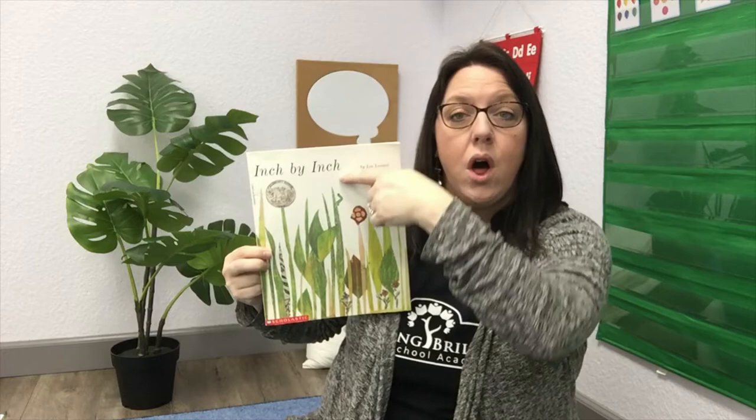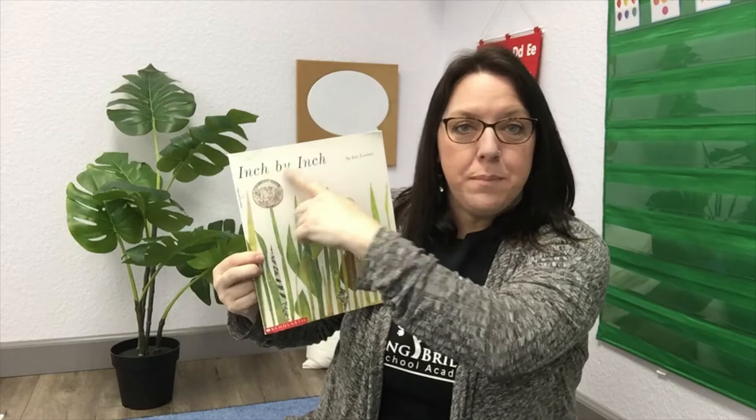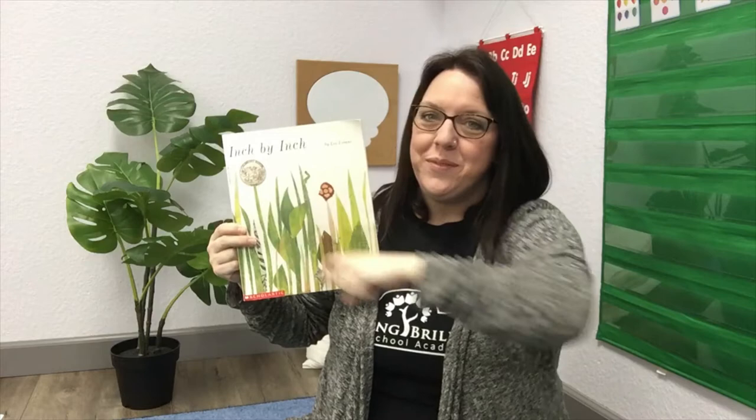Hey, look at this. If you look at the very top of this tall blade of grass, what do you see at the top? That looks like a little worm — an inchworm. Just like the title says, inch by inch. An inchworm is a small worm that scoots along like this — inch, inch, inch.